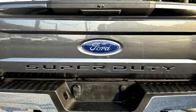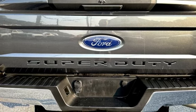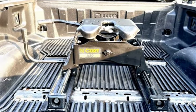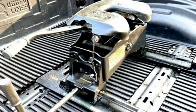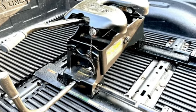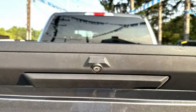Looking for a powerful and capable truck that's ready for anything? This 2019 Ford F-250 XLT crew cab is the perfect choice. It features the legendary 6.7L Power Stroke V8 turbo diesel engine and four-wheel drive capability, making it ideal for towing, hauling, and off-road adventures. With only 91,000 miles, this truck is in excellent condition and comes loaded with features.